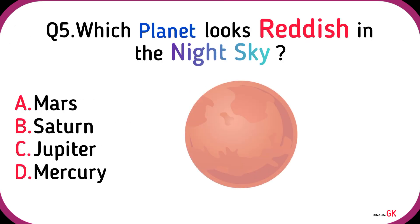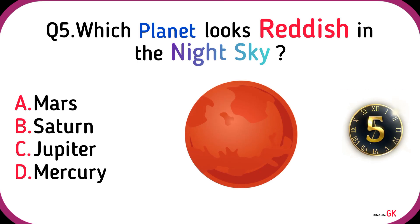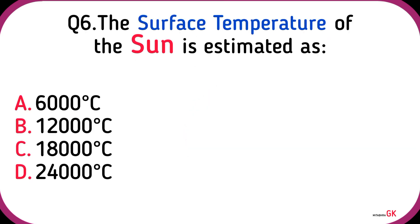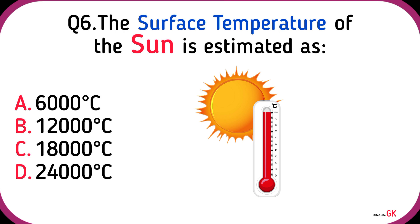Which planet looks reddish in the night sky? Mars. The surface temperature of the Sun is estimated as? 6000 degrees Celsius.